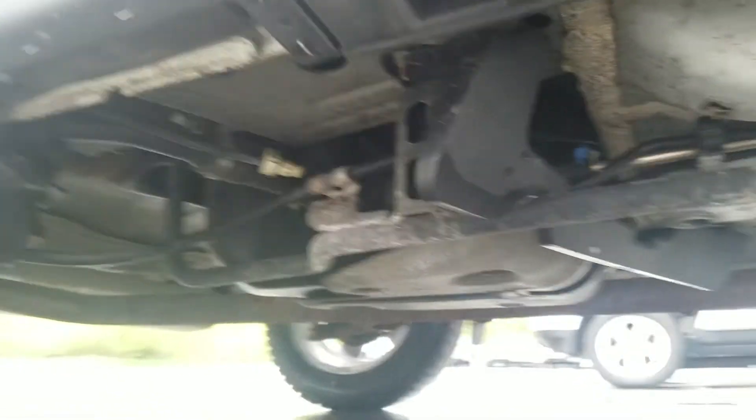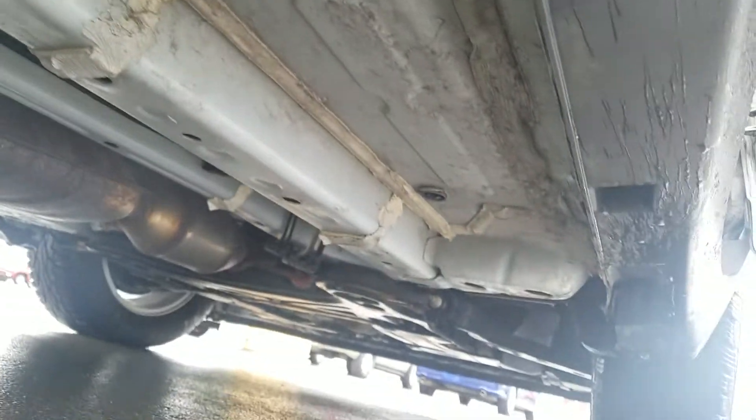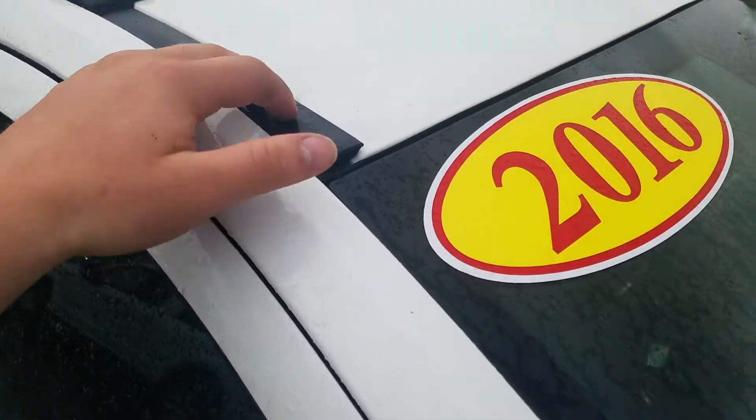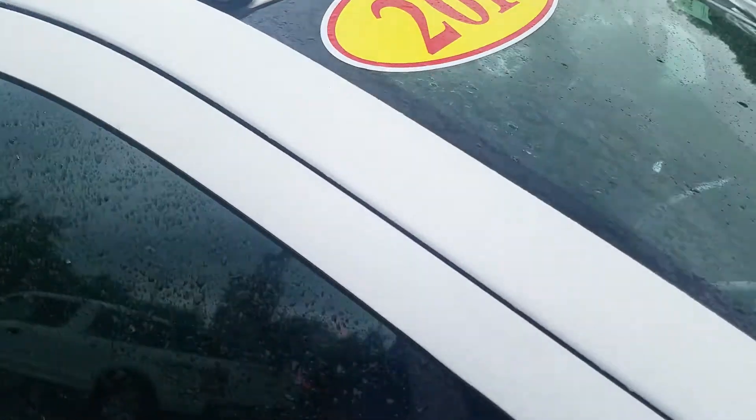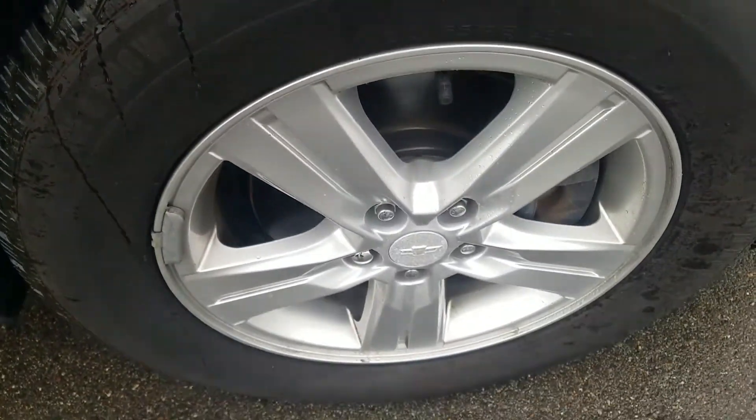Looking up underneath the passenger side. A lot of life left in those tires.